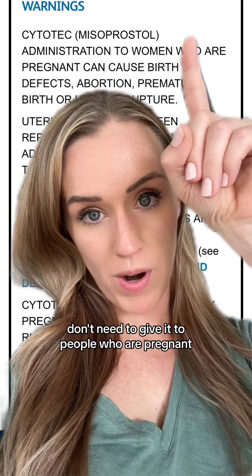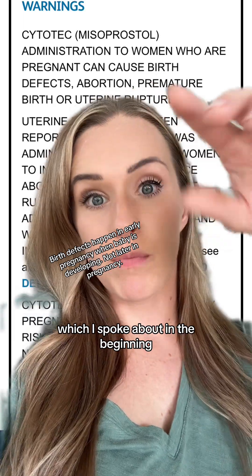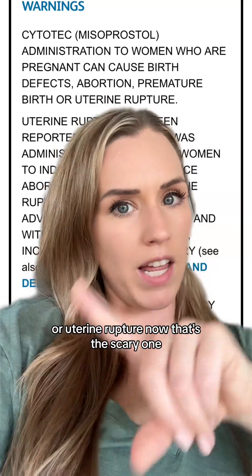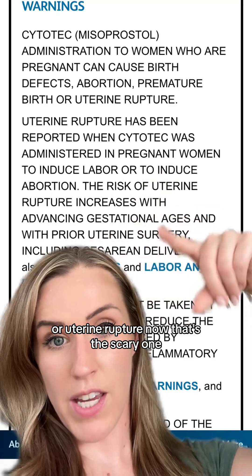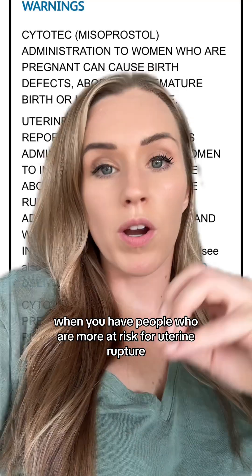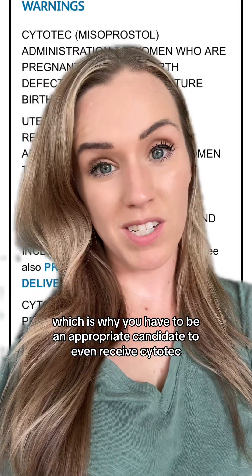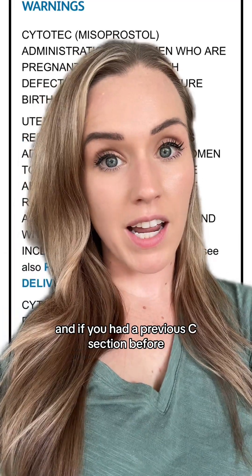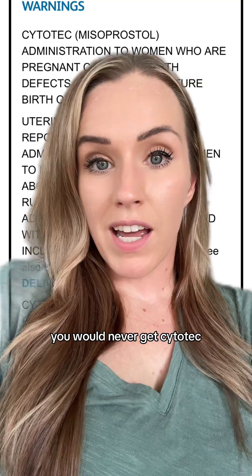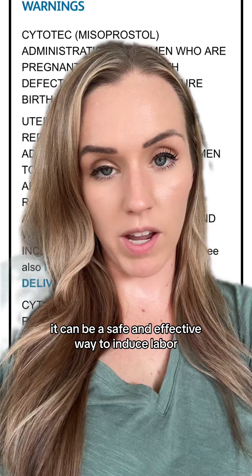So let's go to the FDA warning label. We don't give it to people who are pregnant outside of appropriate clinical use because it can cause birth defects, abortion because it puts you into labor, premature birth, or uterine rupture. That's the scary one — and that risk increases when people are already at higher risk for uterine rupture, which is why you have to be an appropriate candidate to even receive Cytotec. If you've had a previous C-section, you would never get Cytotec. But given at appropriate doses to appropriate patients, it can be a safe and effective way to induce labor.